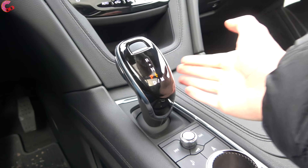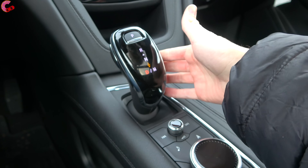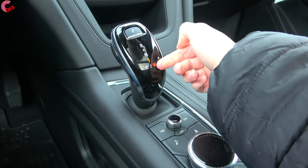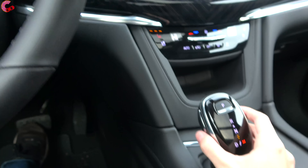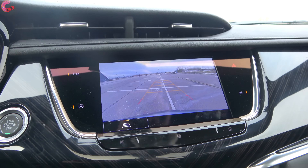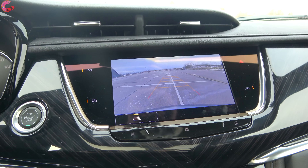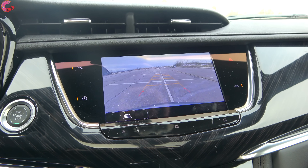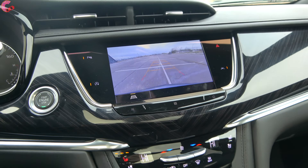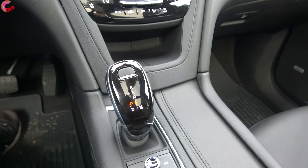The shifter is Cadillac's typical electronic style — press the button on the side, pull back to D for drive, pull back again for manual mode. Paddle shifters are on board. For reverse, push up to the front, and you'll be greeted with a standard backup camera along with parking sensors and active trajectory. If you want the 360-degree camera system, that requires the enhanced visibility package. For park, just press the P on top, and there's an electronic parking brake.